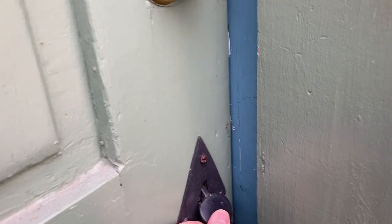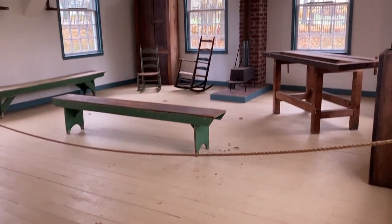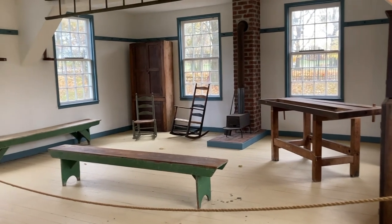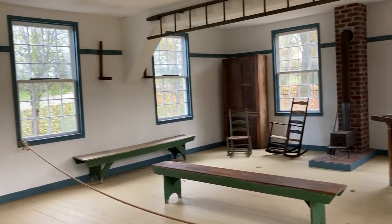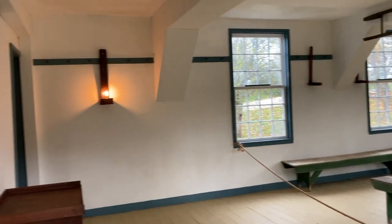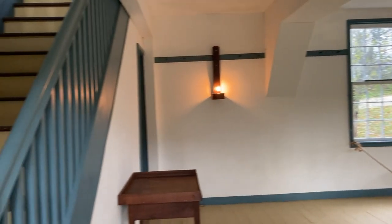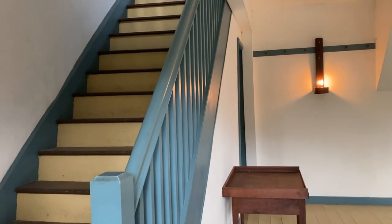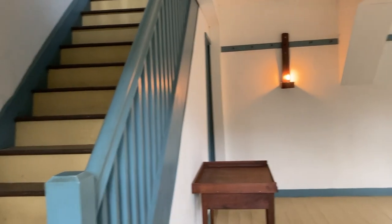The interior of Shaker buildings were also meant to be plain and functional. The windows on three walls and light-colored paint makes the room feel bright even on this overcast day. The United Society of Believers in Christ's Second Appearance believed cleanliness, neatness, and order led to serenity, but they did not believe in drudgery.